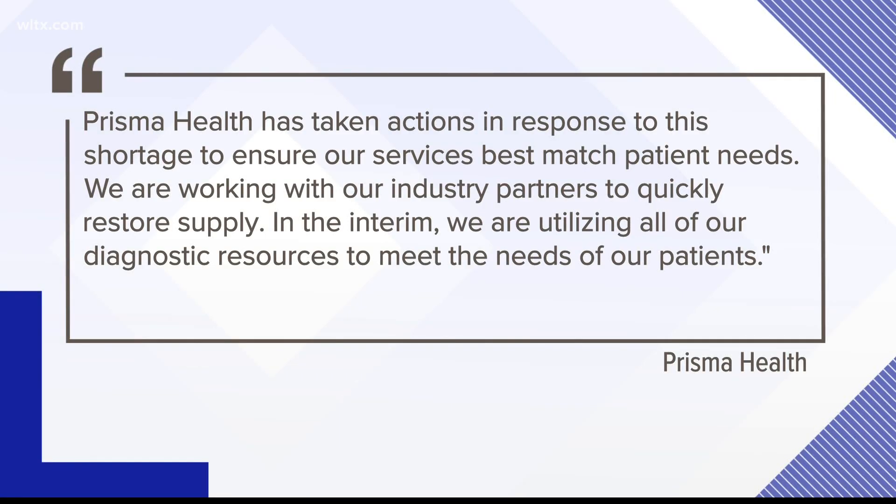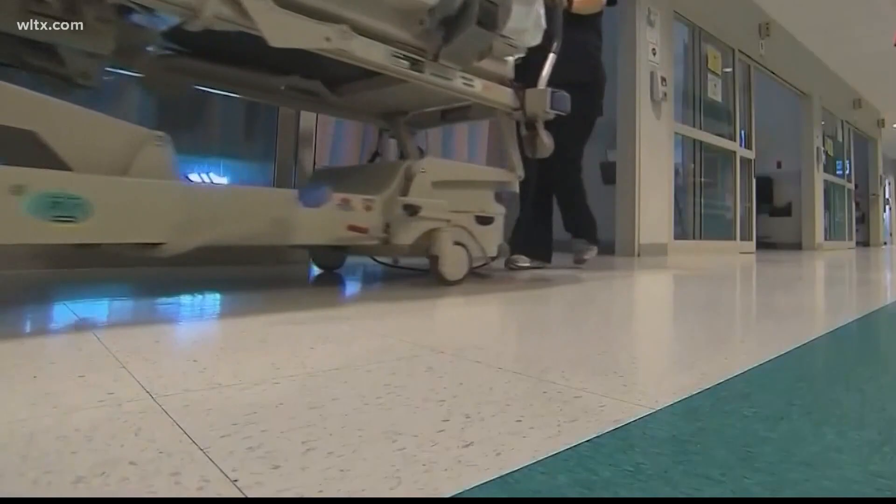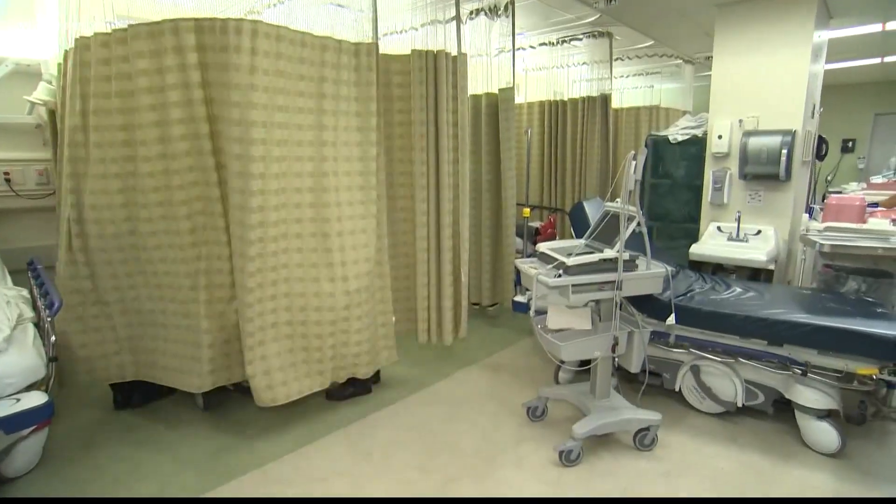Prisma Health issued a statement saying they are working with their industry partners to quickly restore supply. In the interim, they are utilizing all of their diagnostic resources to meet the needs of their patients. But if they got to where they ran out of contrast, it would put lives at stake.